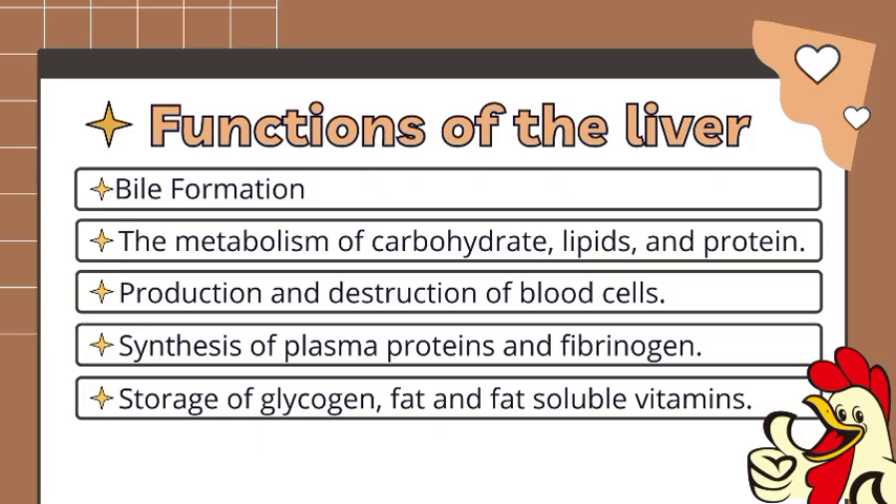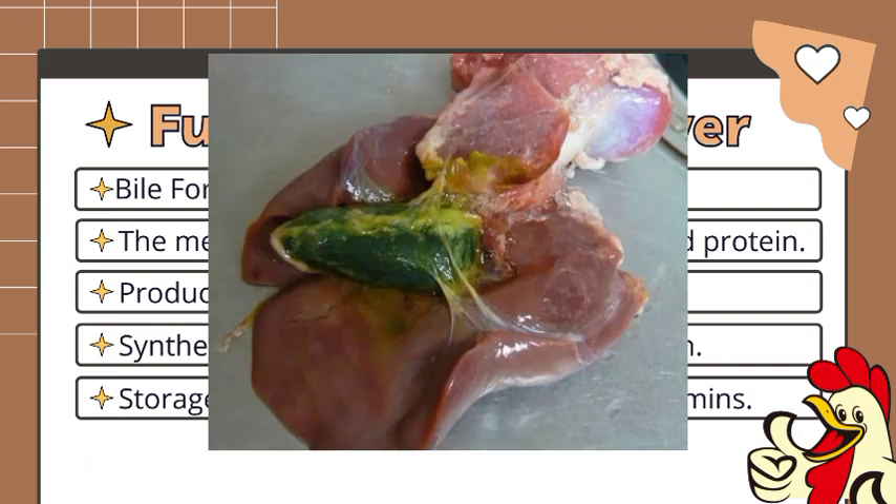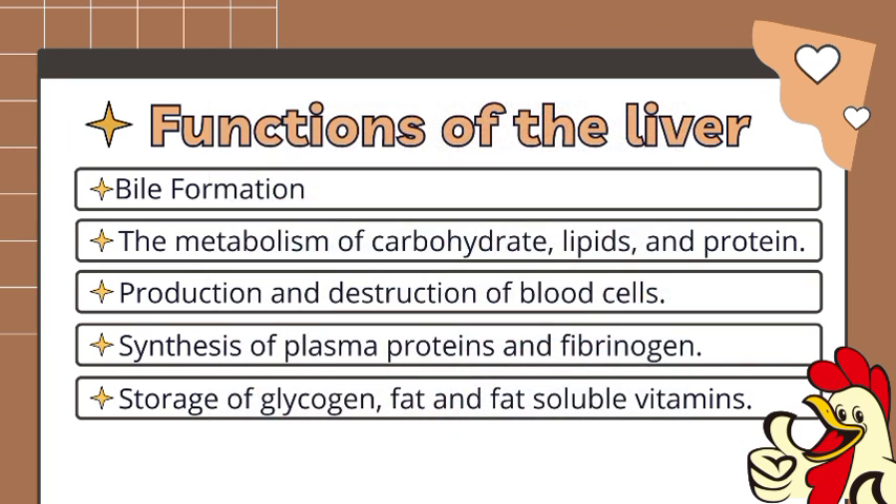There are a lot of functions of the liver, but here are the major functions. Number 1: bile formation. Bile is produced in the hepatocytes of the liver and secreted into the bile canaliculi. It is used in fat digestion.